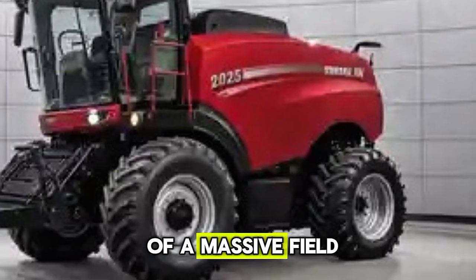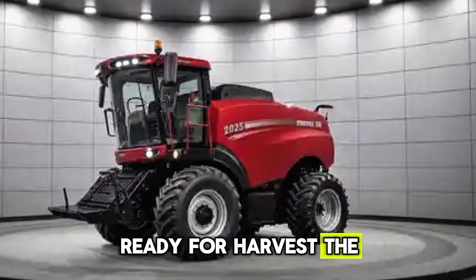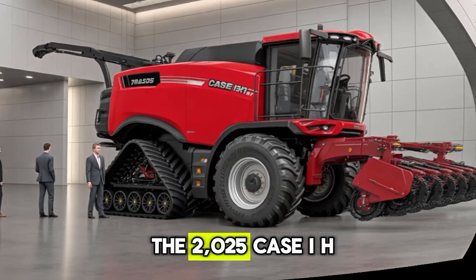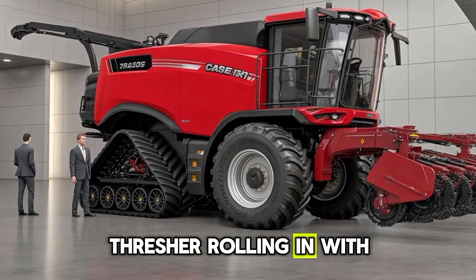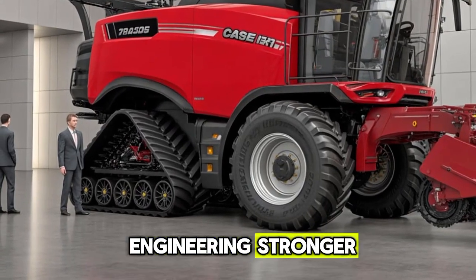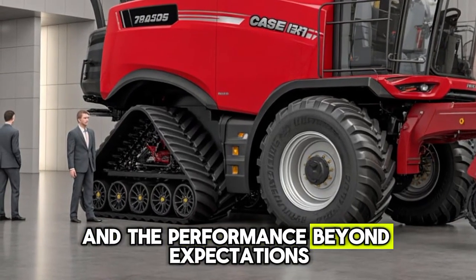Imagine standing in front of a massive field ready for harvest, the air filled with anticipation, and then you see the 2025 Case IH Thresher rolling in with its commanding presence. The design sharper, the engineering stronger, and the performance beyond expectations.